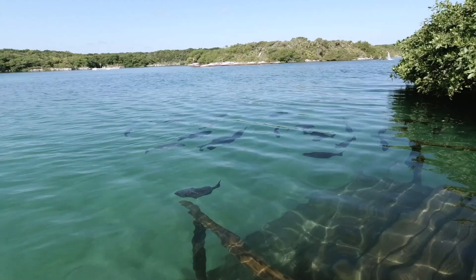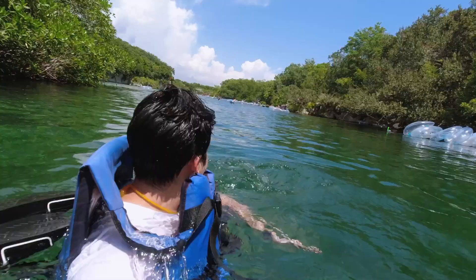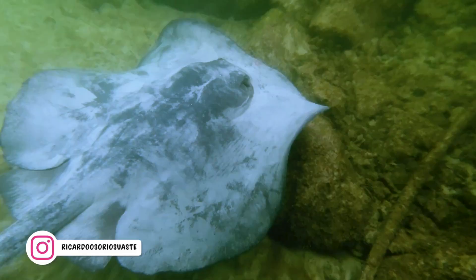We never got a chance to snorkel ourselves, but my brother did when he went, and he kindly shared his beautiful stingray footage with us.